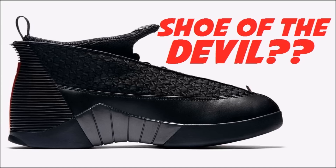The following video is a secret — please keep this between me and you. So there are a lot of people that keep telling me that the Air Jordan 15 is the shoe of the devil. Is this true? Is it the shoe of the devil? Does this Air Jordan 15 honor Satan?